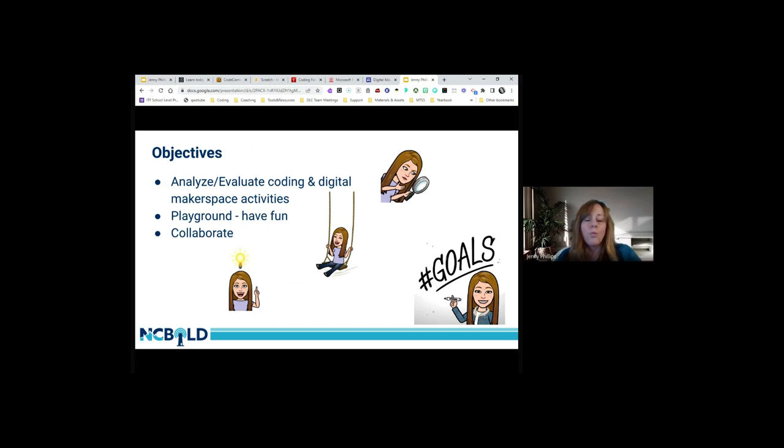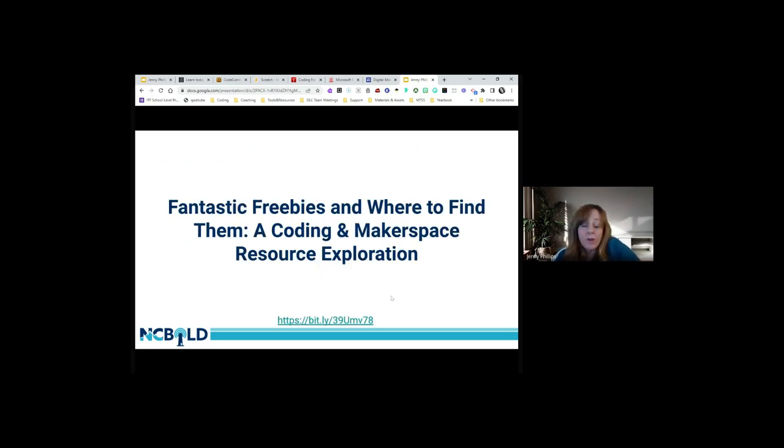Our goals for this session: we're going to analyze and evaluate some coding and digital makerspace activities, and we'll have time to play around in a playground environment with the tools and resources we cover. At the end of our session we'll have a Padlet for virtual participants so you can collaborate virtually. Again, this is Fantastic Freebies and Where to Find Them: a coding and digital makerspace resource exploration.